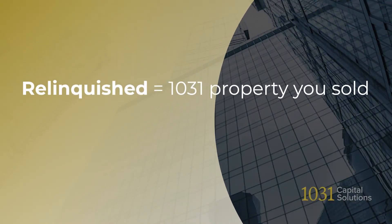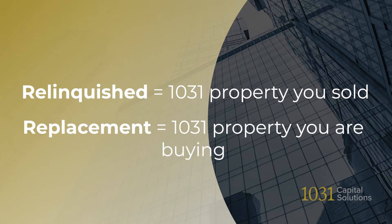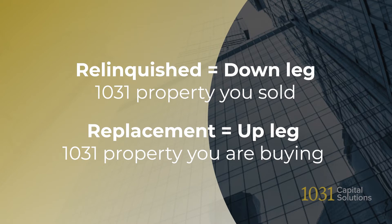Let's jump right into the core reason for doing a 1031 Exchange, which is to defer the recognition of taxable gain upon the sale of a relinquished property by transferring its cost basis to a replacement property. By the way, sometimes you might hear the terms down leg and up leg, which mean relinquished and replacement properties, respectively.